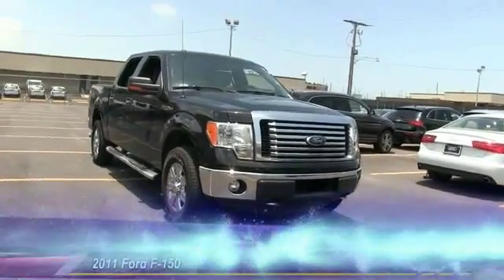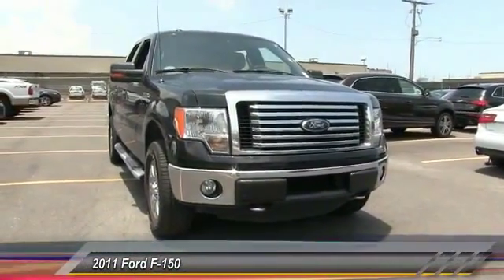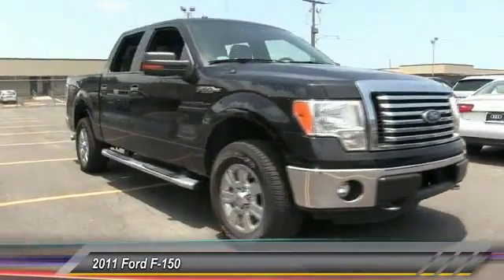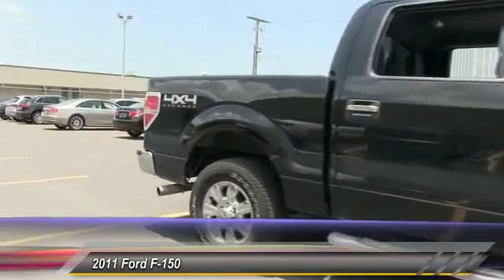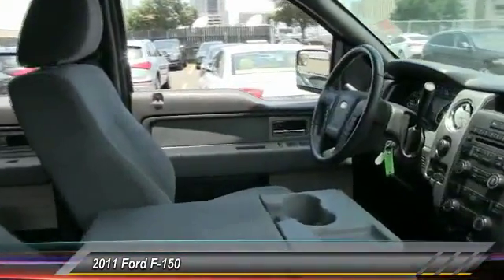The 2011 F-150. A Ford F-150 knows how to handle any situation. It's built to follow orders, no whining, and is priced below $30,000. This vehicle has less than 45,000 miles.